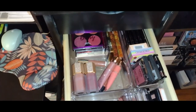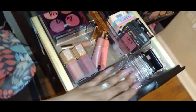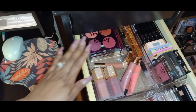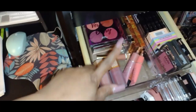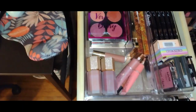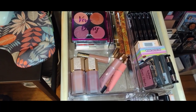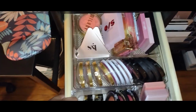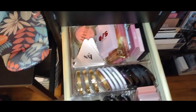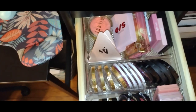This is my blush drawer — I need to do a declutter. I have cream blushes, powder blushes, blush palettes, and liquid blushes — just a mixture in this drawer. These drawers aren't really too long or wide, so with the Alex 9-drawer I could probably fit all of my blushes in one drawer instead of two. This is my second blush drawer — again a mixture of cream and powder blushes.